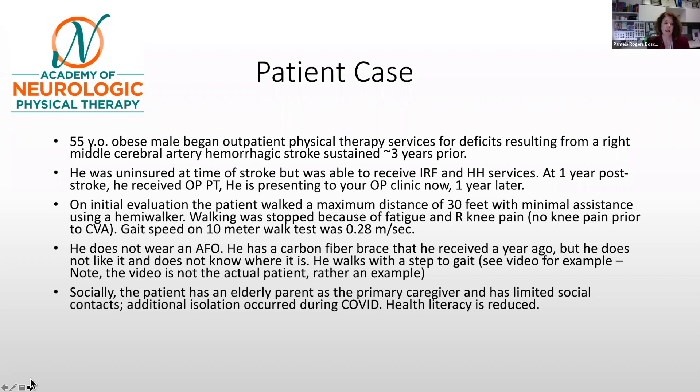About a year post-stroke, he received outpatient physical therapy and then presented to another outpatient clinic. The patient was able to walk a maximum distance of 30 feet requiring minimal assistance using a hemi walker. Walking needed to stop because of fatigue and right knee pain, which he did not have before the stroke. His gait speed on the 10-meter walk test was 0.28 meters per second. He does not wear an AFO — he has a carbon fiber brace but doesn't like it and claims he doesn't know where it is.